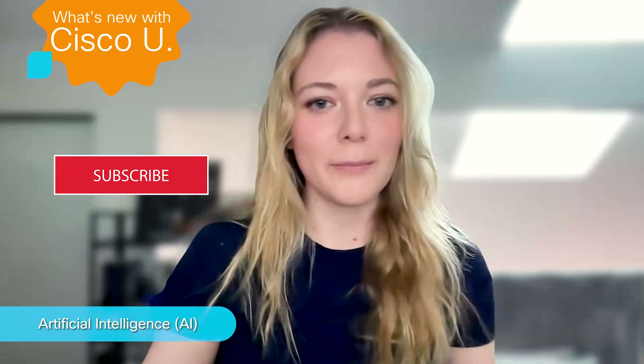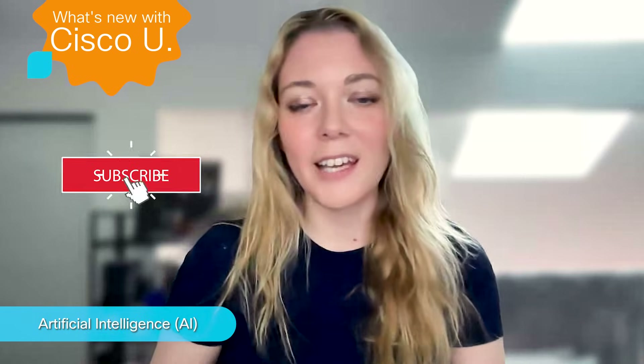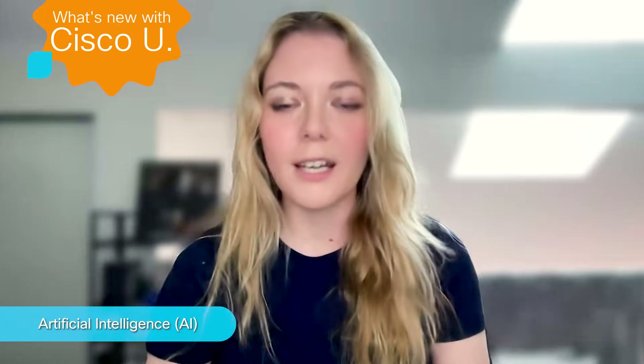Feel free to reach out to us and let us know your thoughts. If you're new here, please make sure to subscribe, like, comment, and hit the notification bell. Let us know how you are enjoying these tech videos, what you would like to see from this channel, and if you have any tech questions for our Cisco experts. I hope you are having a good day wherever you are around the world, and happy learning.